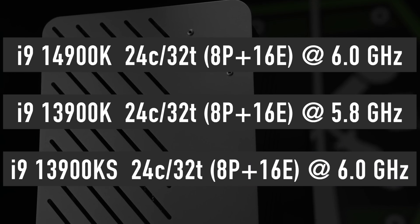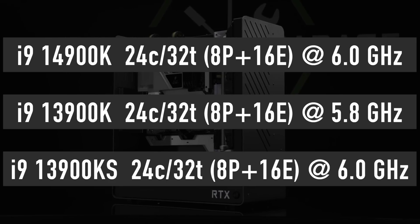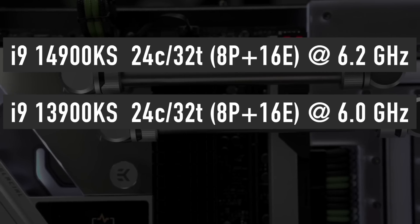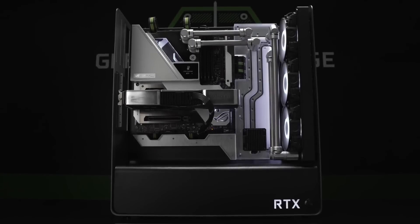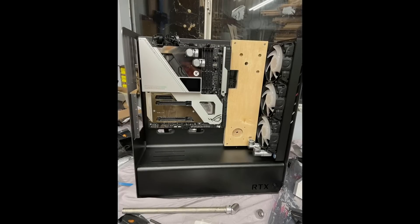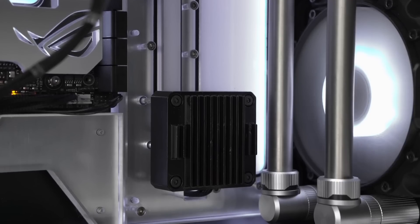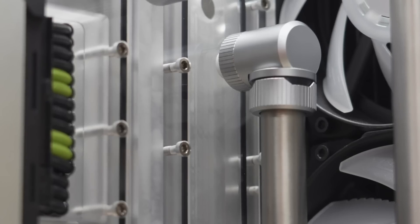However, the i9-14900K is rumored to feature a higher core clock frequency at 6 GHz, which is 0.2 GHz higher than the i9-13900K. The i9-14900KS is going to be at the top of Intel's 14th generation lineup with the same number of cores and a 6.2 GHz core clock. The KS CPUs usually have limited availability and are priced much higher than their K-series counterparts. I doubt the 14900KS will manage to bring significant value over the 14900K, and it is unclear when this halo product will launch.